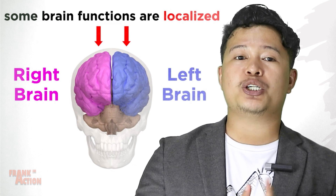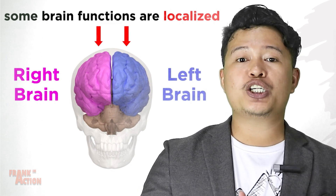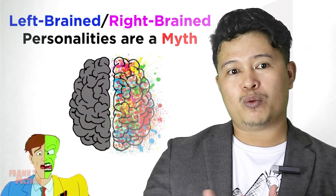Apart from the cerebral commissures that connect them, these hemispheres are not the same, and certain brain functions are localized largely in one hemisphere versus the other. This does not support the myth of left-brain or right-brain individuals.